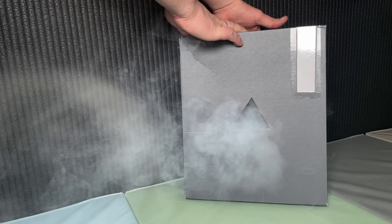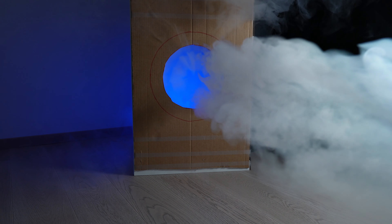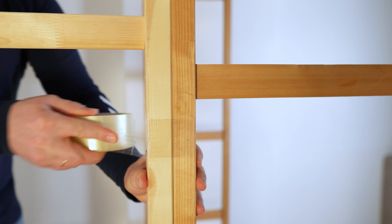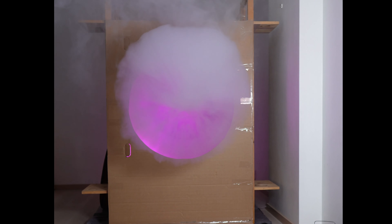I tried to make a triangle hole in a small box, but I'm not sure what I see. So I tried to make an air cannon from two tables. And just to confirm what I see, I made an even bigger air cannon. It makes big rings.